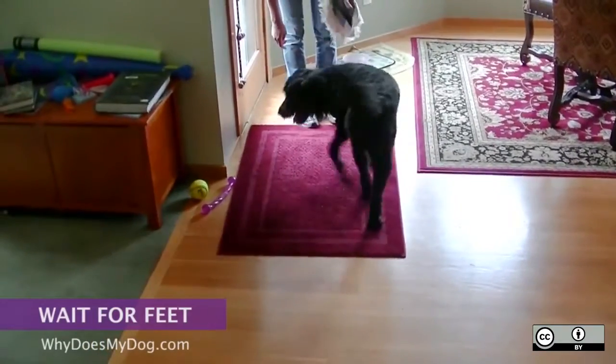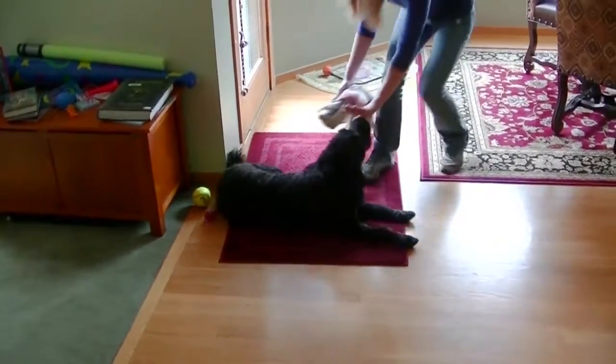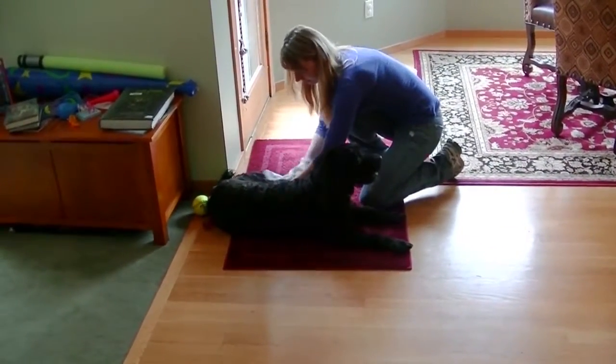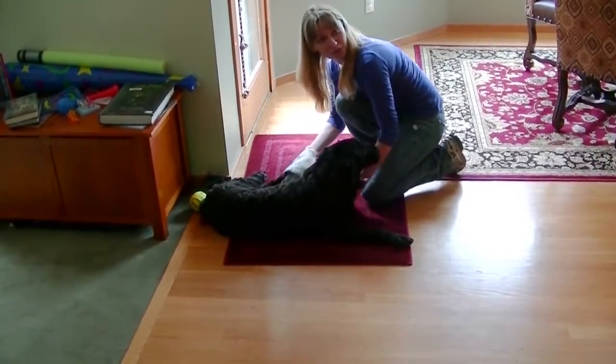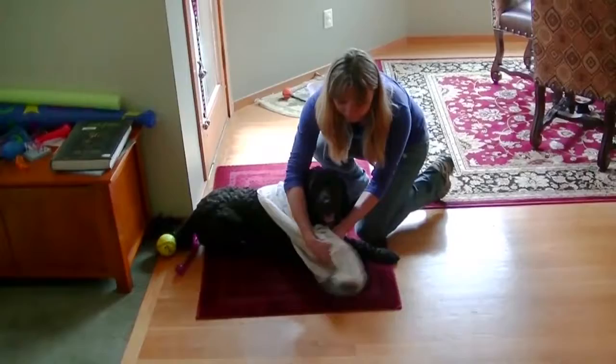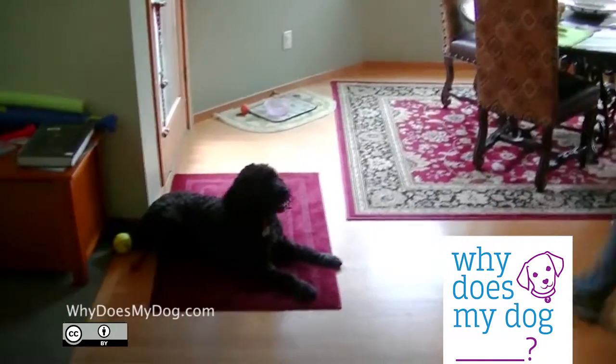You can use the wait command for so many things. You can tell the dog to wait while you're wiping his feet from coming inside, or so they don't rush out the car door or any gate. Wait is like a stay, but it's a little bit more relaxed — the dog can move around some, just can't rush out in front of you.